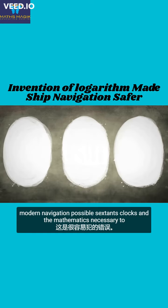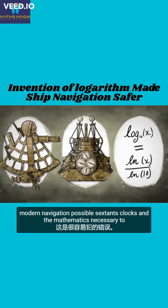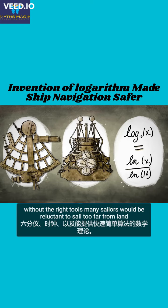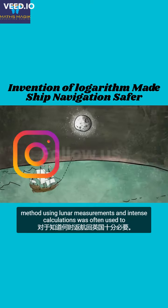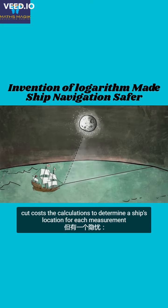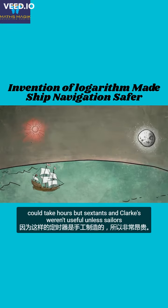Thankfully, three inventions made modern navigation possible: sextants, clocks, and the mathematics necessary to perform the required calculations quickly and easily. All are important. Without the right tools, many sailors would be reluctant to sail too far from the sight of land. The method using lunar measurements and intense calculations was often used to cut costs. The calculations to determine a ship's location for each measurement could take hours.